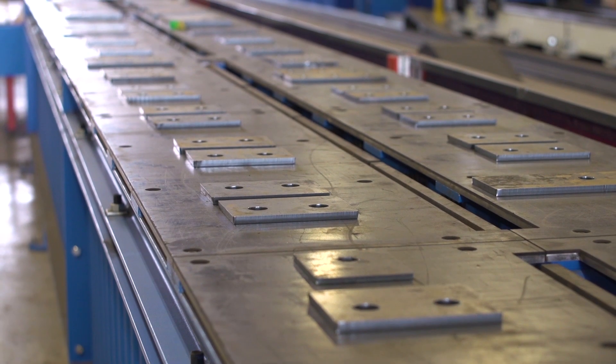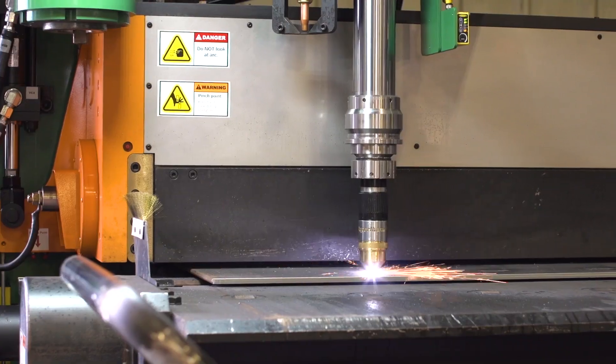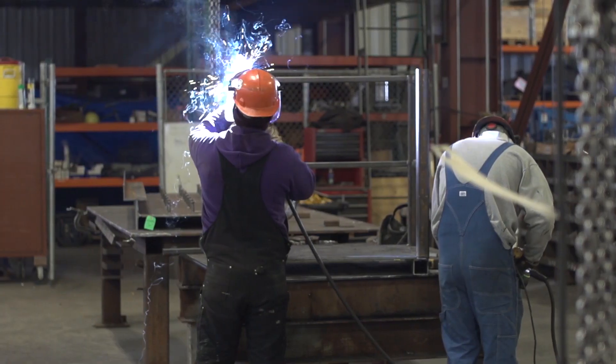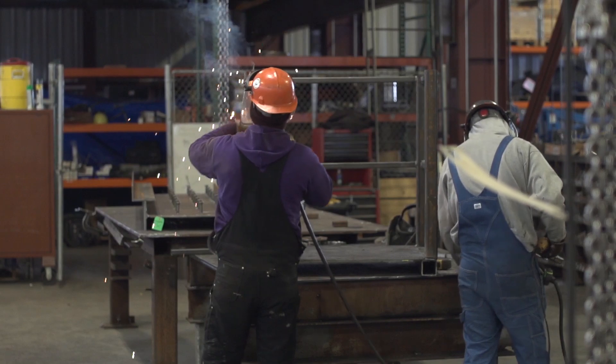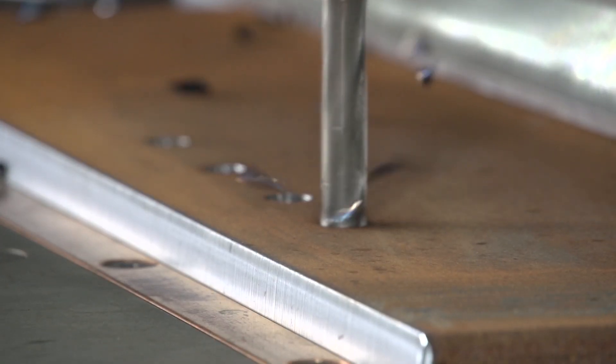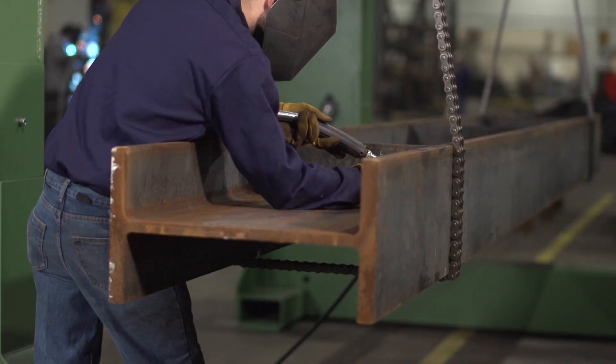We realized that we needed to invest some money in our plate processing in order to deliver a quality product on time. With the new plate table, it's been a fun task to figure out how we're going to optimize our shop. It's nice to see that it drills holes faster than we can plasma holes on the old plate table, and it's a nicer, cleaner quality.